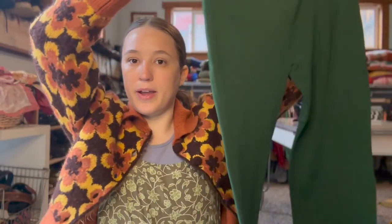Okay next up is the green pants. This one was tough to find the exact specific green I wanted because I'm being very picky about it.